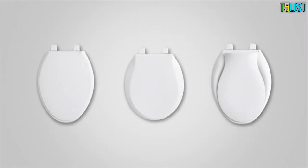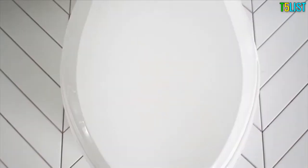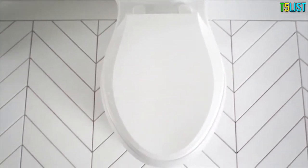The line comes in a variety of styles — elongated, round, and transitions — so there is a design for every home. If you're looking for practical and stress-saving solutions, check out our Grip Tight Q3 toilet seat.